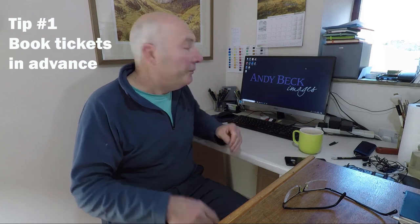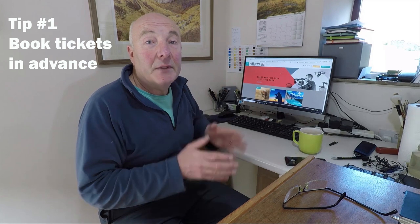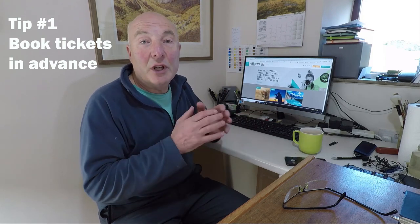Tip number one: pre-book your tickets. The photography show has a really good website — it's just photographyshow.com. If you go in there it's very informative and you'll see at the top right 'get tickets'. Click on there and up will come the information about how you can book your tickets. The advantage is that you can do it all from your home, pre-book, and get discounts. Obviously if you're watching this and going today or tomorrow it may be a bit late, but it's something worth remembering in the future. You can go online and book your tickets.